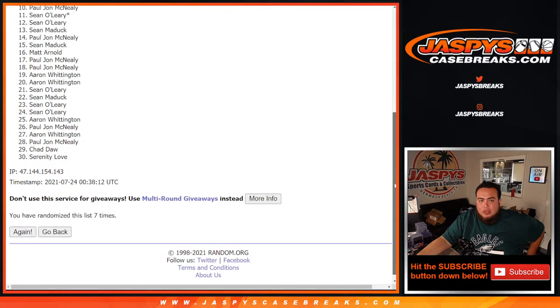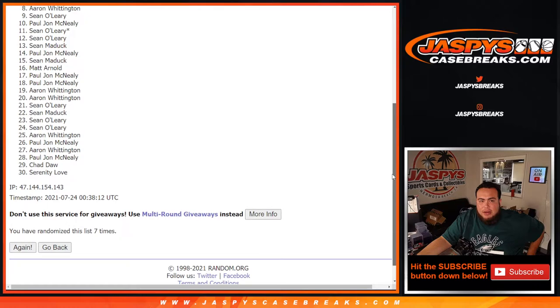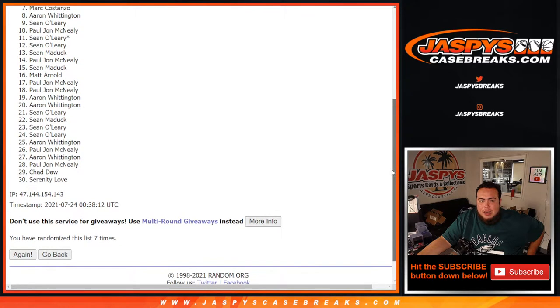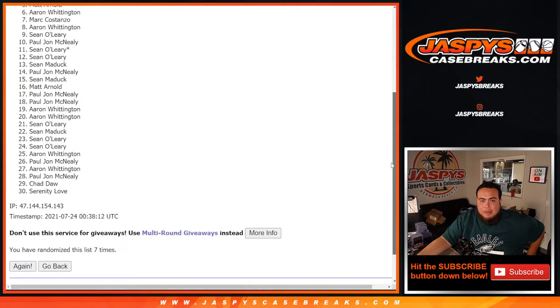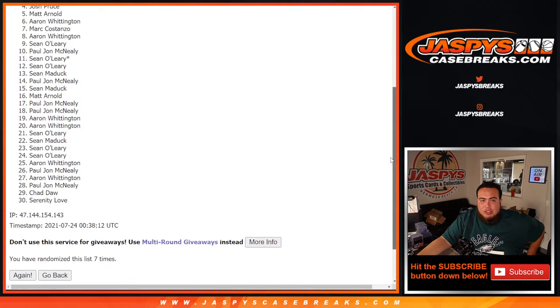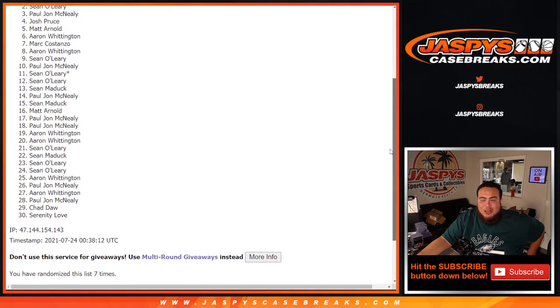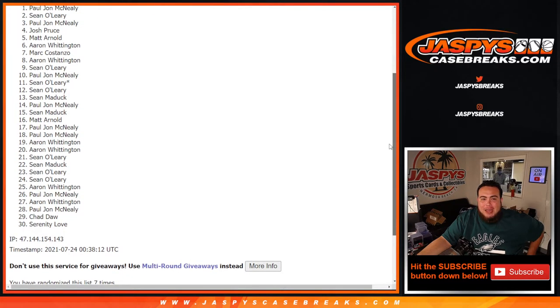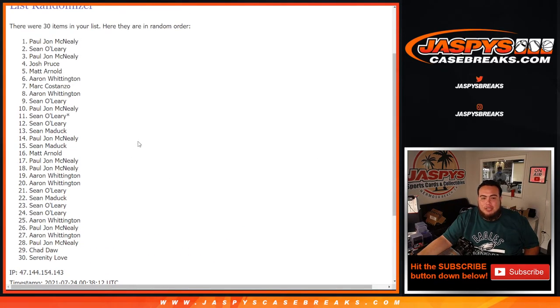So PJ is squeezing in at number ten, Sean at nine, Aaron at eight, Mark at seven, Aaron at six, Matt Arnold at five, Josh Pruce at four, PJ at three, Sean O'Leary at two, and PJ at number one. So Sean O'Leary and PJ pretty much split these Charlotte Hornets.